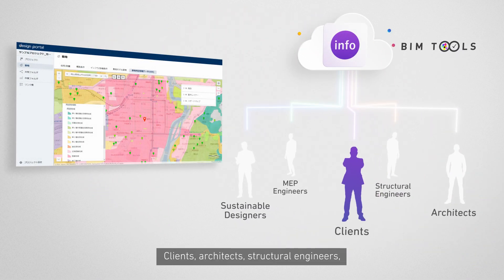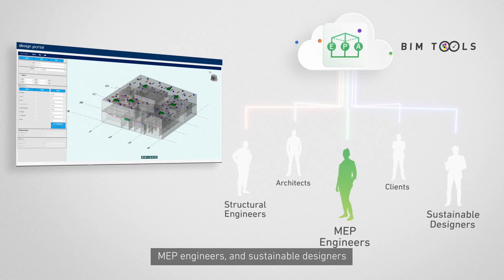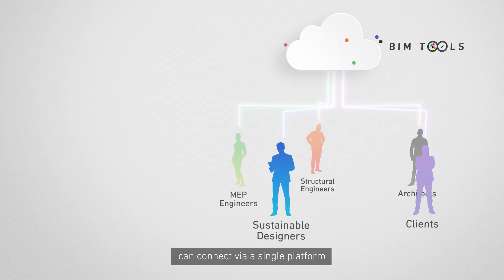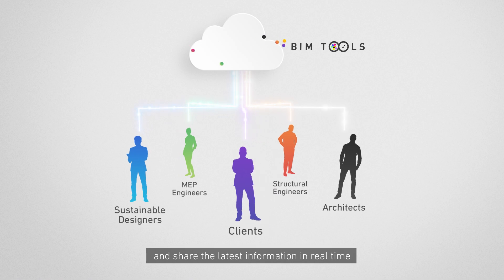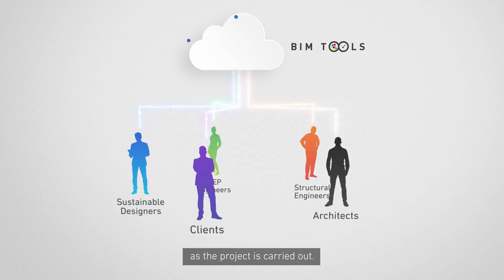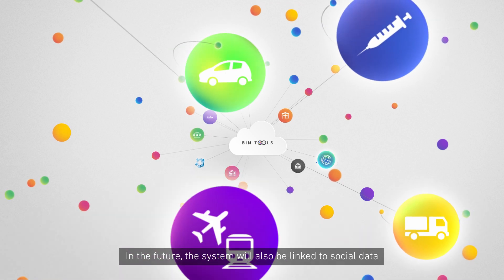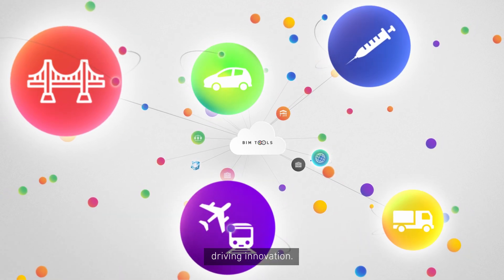Clients, architects, structural engineers, MEP engineers, and sustainable designers can connect via a single platform and share the latest information in real time as the project is carried out. In the future, the system will also be linked to social data to connect users with people in other industries, driving innovation.